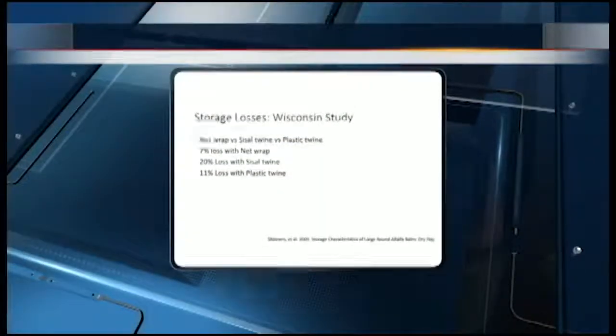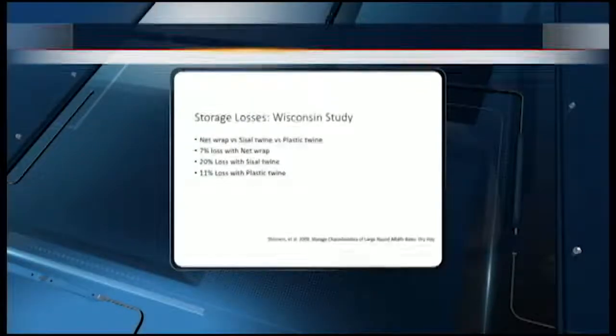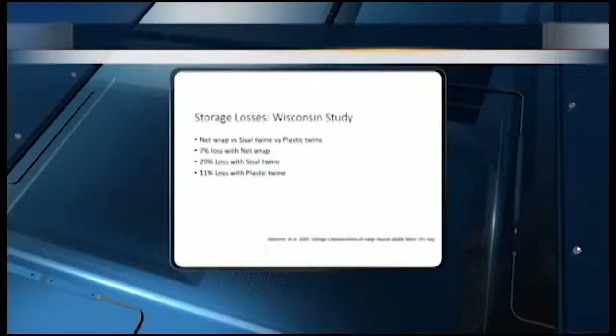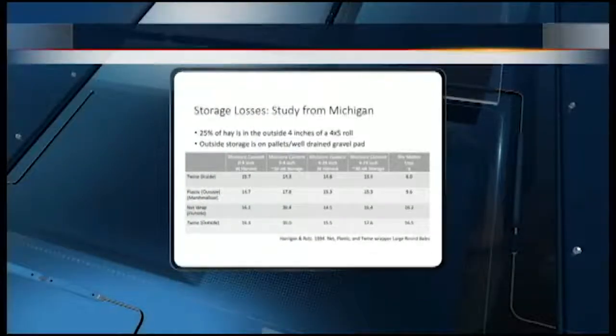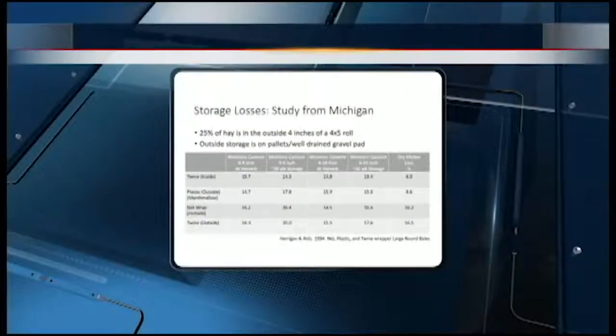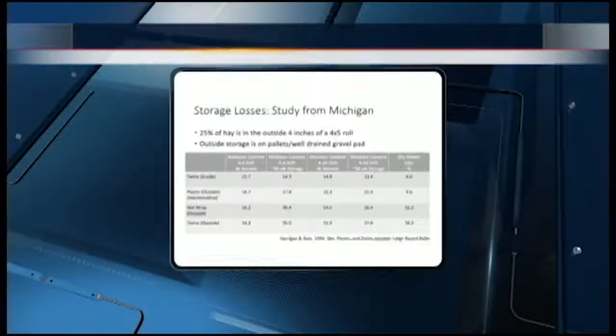There are a few studies that have been done with some differing results. This is a storage study out of Wisconsin, and this study really says that the storage losses are significant with both plastic twine and sisal. It acknowledges that plastic twine has more matter with it, but it doesn't acknowledge that that matter, if it's outside stored, is still not very digestible to the animals. The second study here is from Michigan; it also looks at hay storage with a couple of different options and looks at both the outside and inside of the roll. The inside of the roll changes a little bit depending upon the storage, but the outside of the roll is really what drives the difference in digestibility and total volume available to the animals.